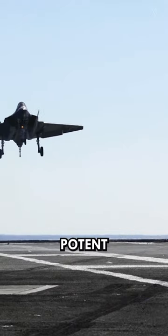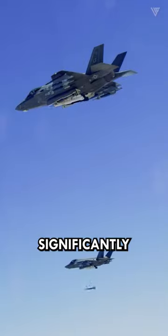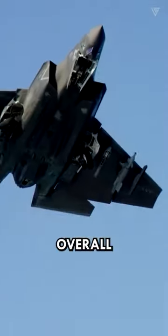The F-35C brings a potent cocktail of capabilities to the U.S. Navy's carrier arsenal, significantly enhancing its strike power, survivability, and overall effectiveness.